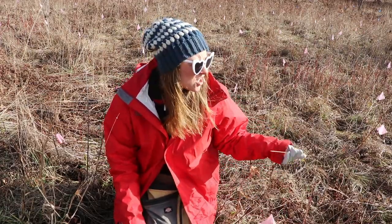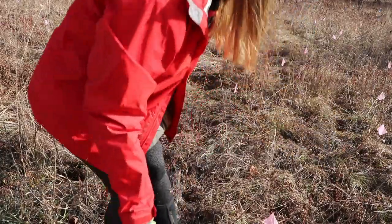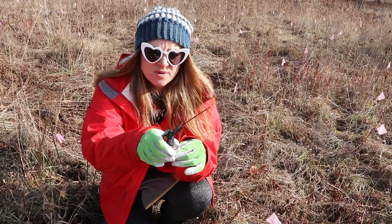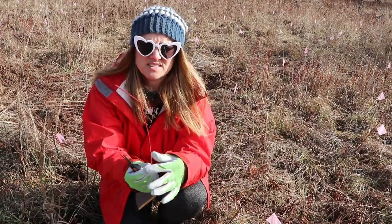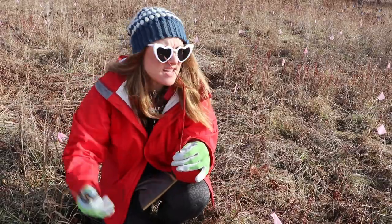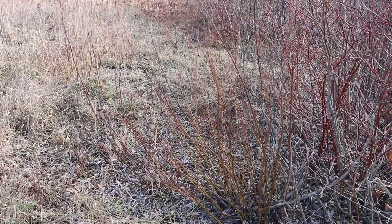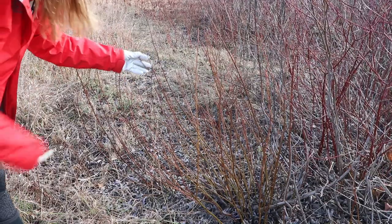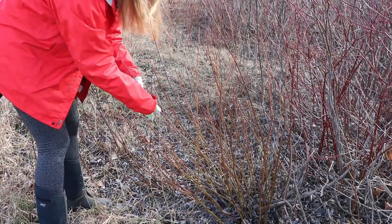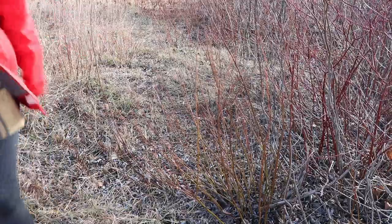There's dogwood everywhere too. I'm not sure it's good to cut off of — it doesn't have the prettiest or straightest form. But this one is gorgeous — it's a different kind of dogwood with a yellower hue, just a different variety. Look, it's turning red towards the top. These are gorgeous, I would cut those today.